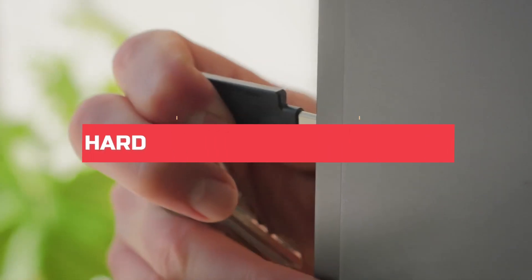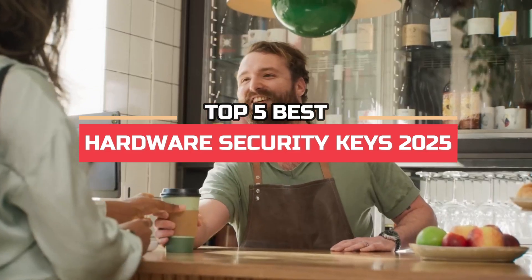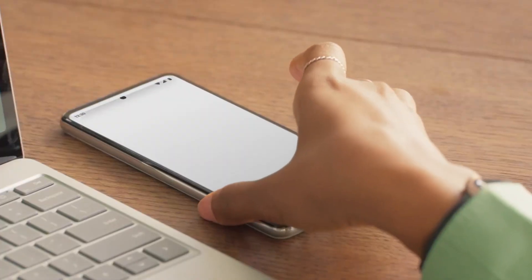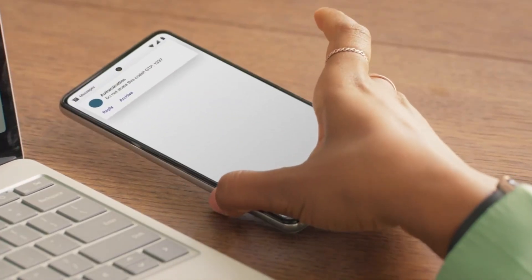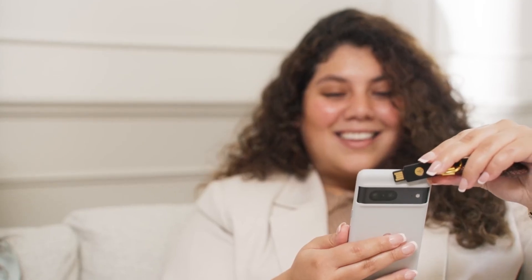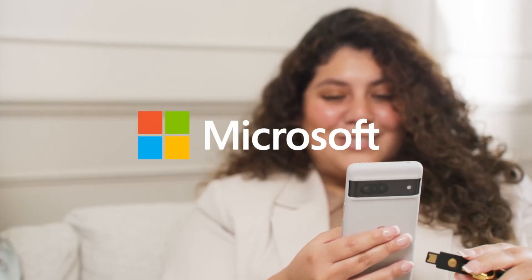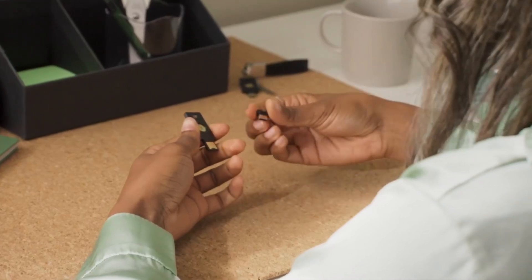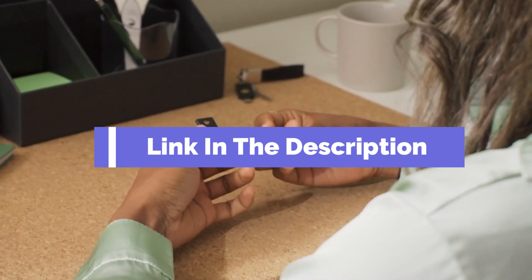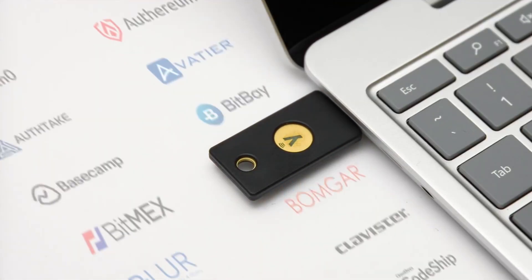Hi, everyone. In this video, we're going to look at the top five best hardware security keys in 2025. We made this list based on our own opinions, research, and customer reviews. We've considered their quality, features, and value when narrowing down the best choices possible. If you want more information and updated pricing on the products mentioned, be sure to check the links in the description box below. So, here are the top five best hardware security keys.